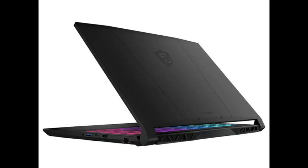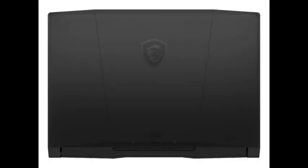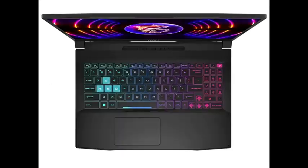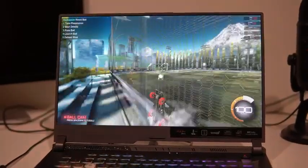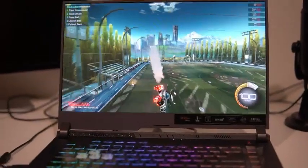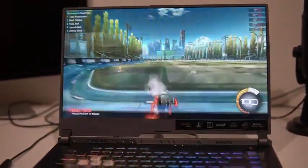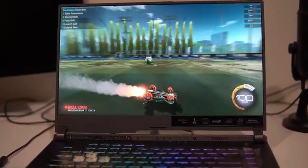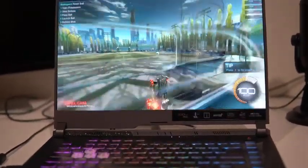Both the Asus and the MSI offer impressive gaming performance, sleek designs, and customizable features. The choice between them depends on your priorities. If you value slightly higher-end hardware options, a larger display, and a bolder design, the Asus may be the better choice. On the other hand, if you prefer a more compact and portable laptop with excellent performance, the MSI is a solid contender. Ultimately, consider your specific gaming needs and preferences to make an informed decision between these two exceptional gaming laptops.